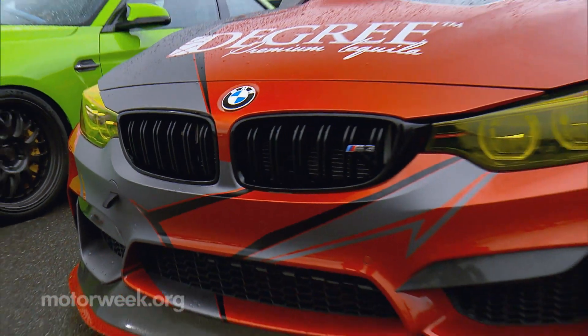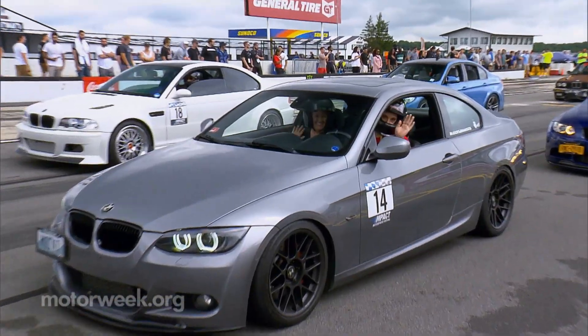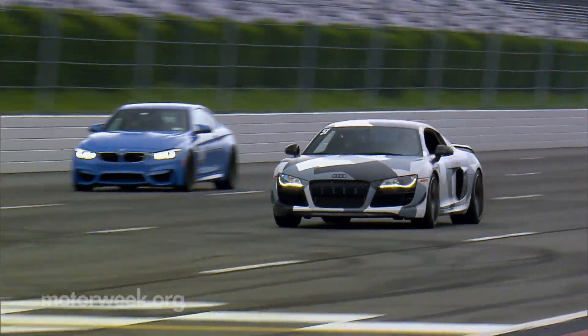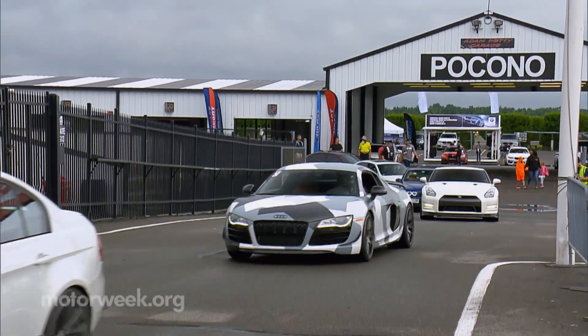The event where you can do more than just park your car. M-Pact is where you can literally do it all. Held at Pocono Raceway in Long Pond, Pennsylvania, it's one for the books. While it's mainly a German gathering, more specifically the M division of BMW, other brands are welcome.